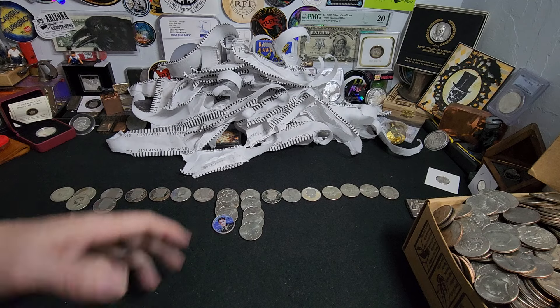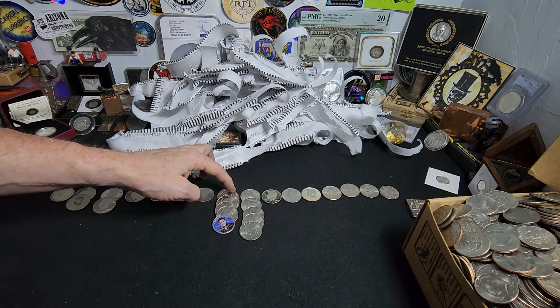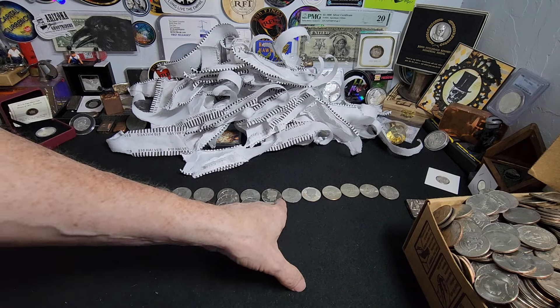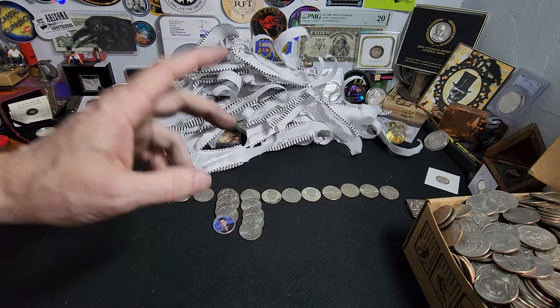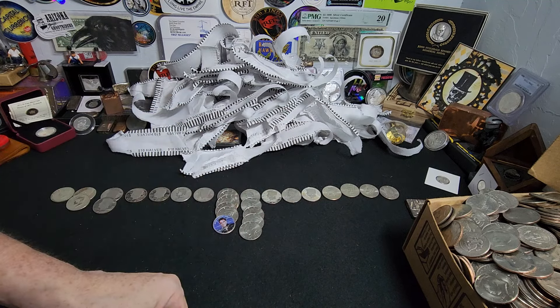Alright ladies and gentlemen, we have quite a big amount of finds here. We have eighteen NIFCs, seven proofs, and three silver. That is not a bad box whatsoever. This was a lot of fun. If you want to correspond, it's ravenhotcoins@gmail.com. The PO box is 72129, Norman, Oklahoma, 73070. Like always, please make sure to take care of one another and we'll see you real soon. Ravenhawk Coins, have a great day.